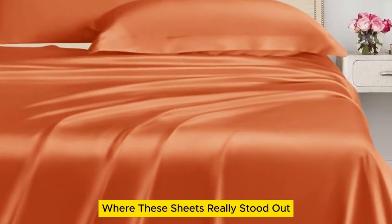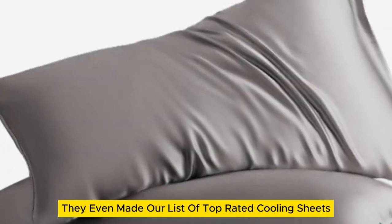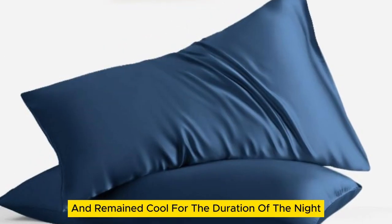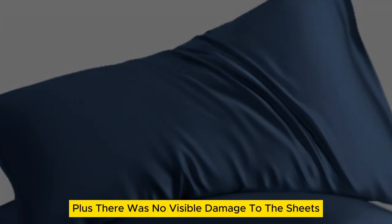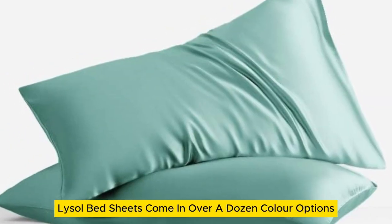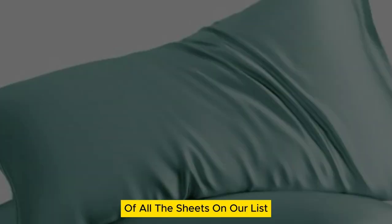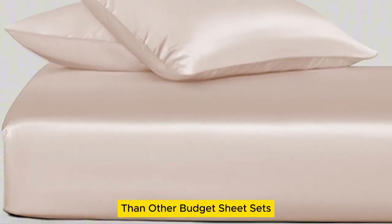Where these sheets really stood out was in their temperature regulation — they even made our list of top-rated cooling sheets. The sheets felt cold on first contact and remained cool for the duration of the night. There was no visible damage to the sheets after laundering repeatedly over six months. The Lanemolus Tencel Lyocell bed sheets come in over a dozen color options and the most size options of all the sheets on our list.